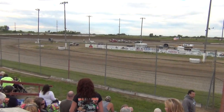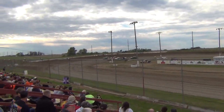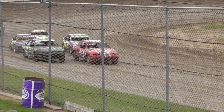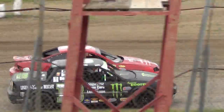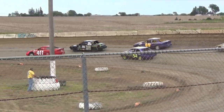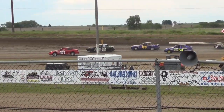If you remember a couple of weeks ago, the 411 with Curtis Miller and his fast car, but unfortunately in the feature it didn't hit so well for him. And there it is.